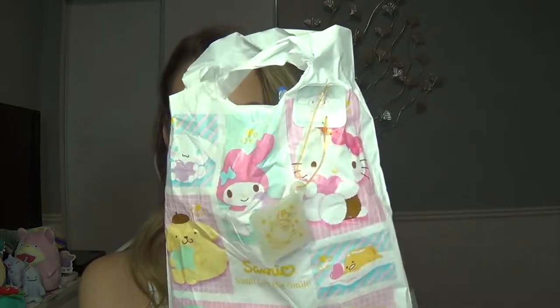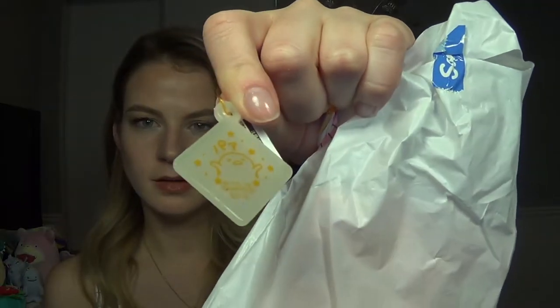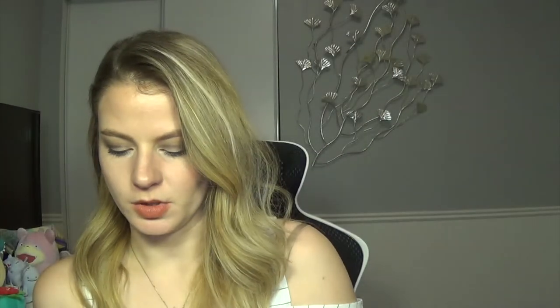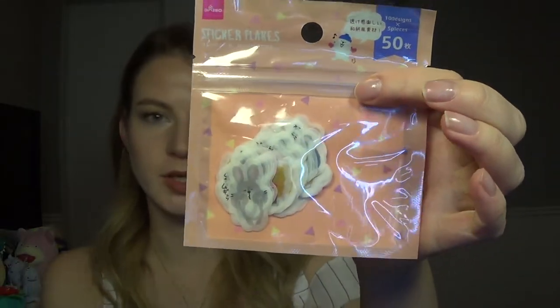This is from the Sanrio shop — we went to this in the 109 building in Shibuya. It comes with this free Gudetama tag. I got these Pom Pom Purin stickers — they look like little hamsters — and it comes with a little plastic envelope for them. I also wanted some sticky notes since I use them often as a teacher. I got a carrot and bunny set and a dog one, and another set of bunny stickers that have like a paper texture.